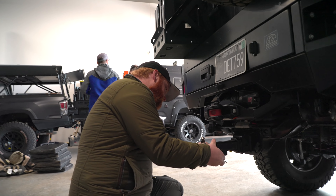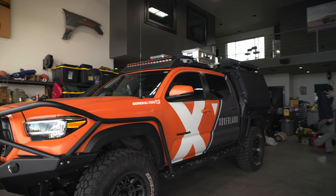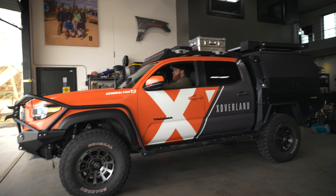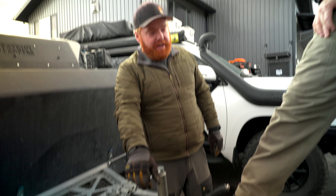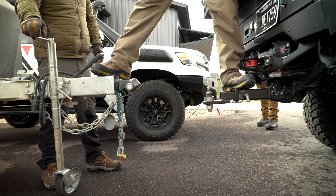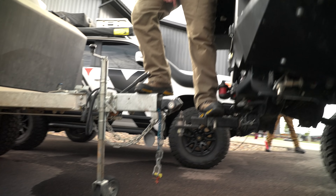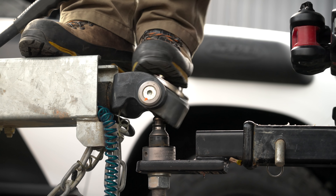We need to get our X3 trailer into the hangar so we can go through its systems and make sure the galley is ready to go. The trailer is up as high as it'll go and we have our lowest drop hitch — it's just about too high. Let's see what happens... it might make it on its own. We're good, perfect.